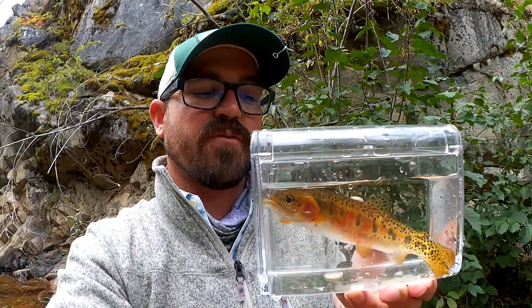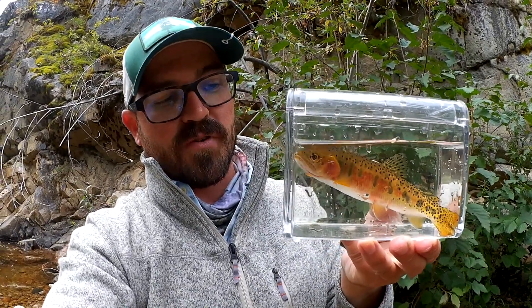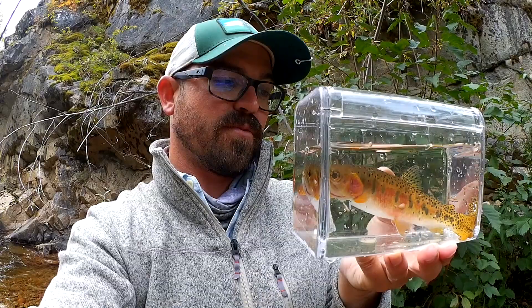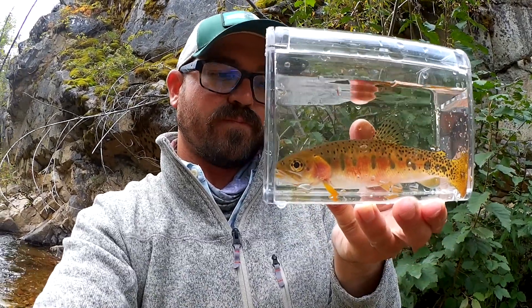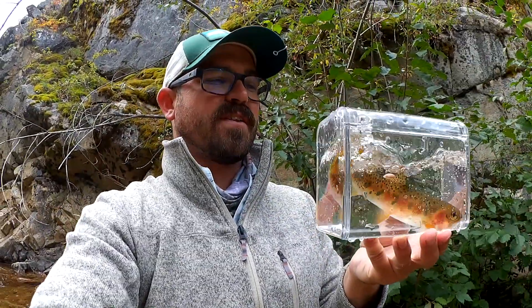They have that distinctive cutthroat, and this male is still a little bit flush red since they spawned very late in this stream — as late as August and even early September here — because the water temps didn't get very hot this year. So they have that very distinctive spotting on the tail.